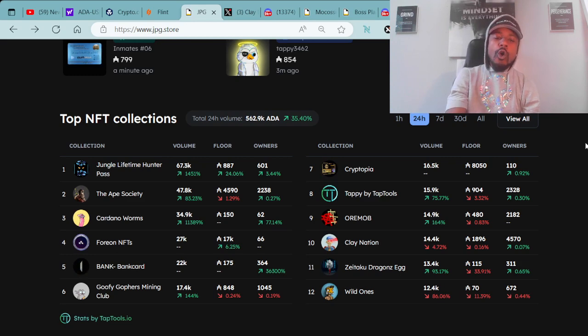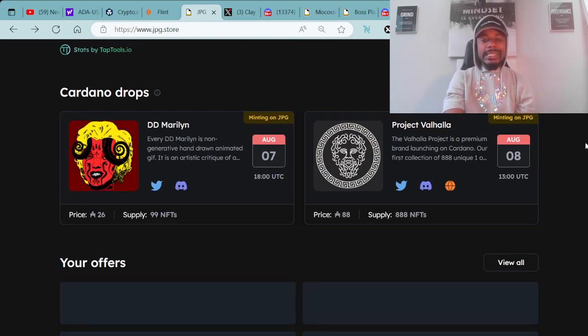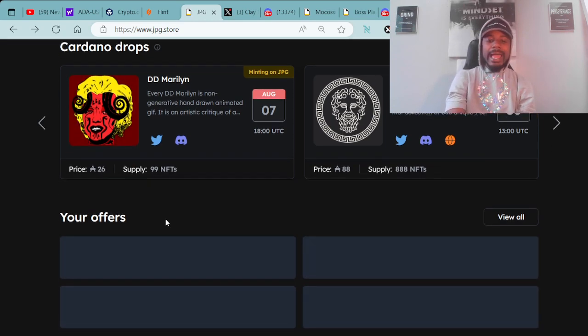Let's go! A major salute to all the builders. Project minting today: you have the Double D Maryland, minting at 18:00 UTC right here at JPG.store for 26 ADA, with a supply of 99 NFTs.